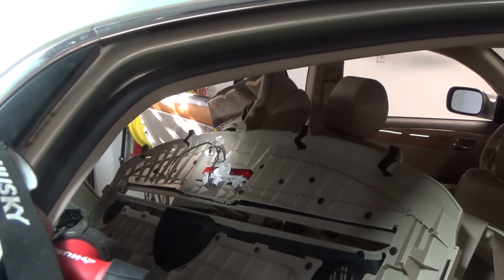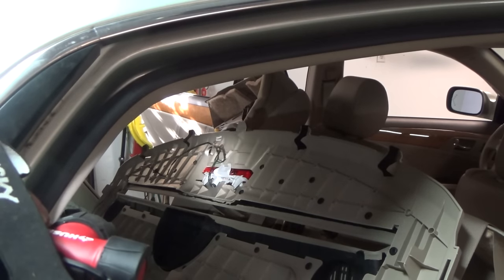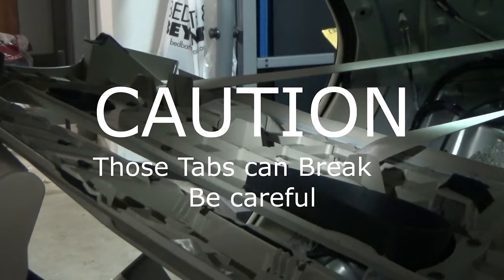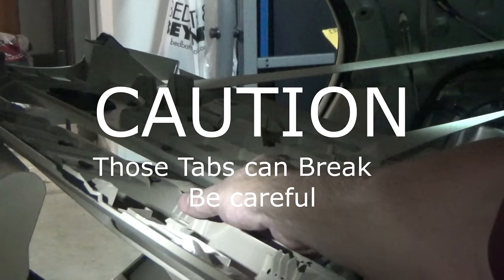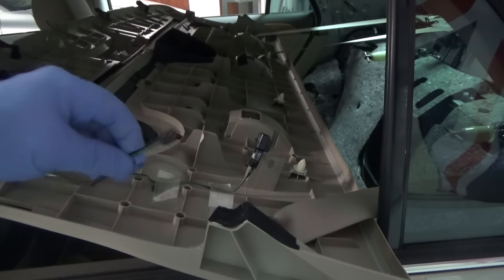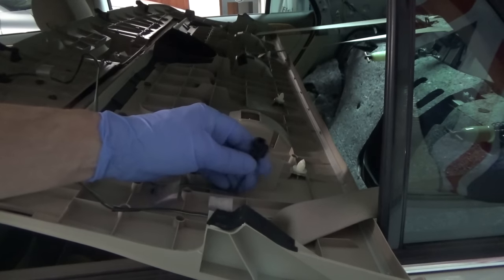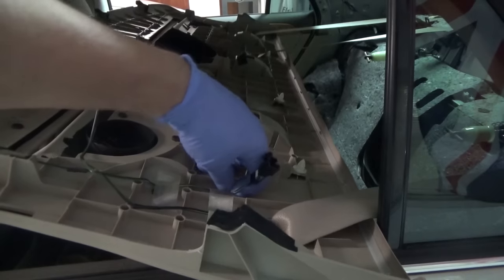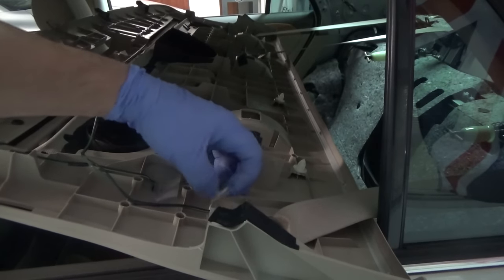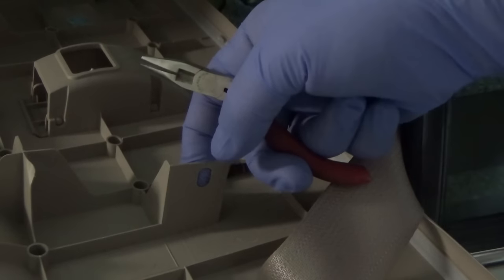Unlike my BMW E38 7 Series where the window shade was attached to the shelf, on this Toyota it's attached to the body — that makes life a little easier. There is the offending part I'm going to replace. No tools were required; I just bent the tab back a little bit and it popped right out. You can leave it plugged into the third tail light — this connector is already unplugged to get the shelf off. You need to remove the old wiring and tape the new wiring back on from your new part.